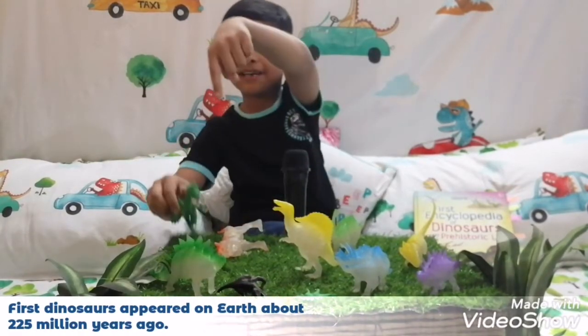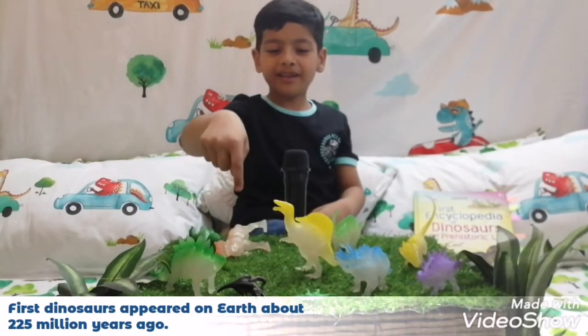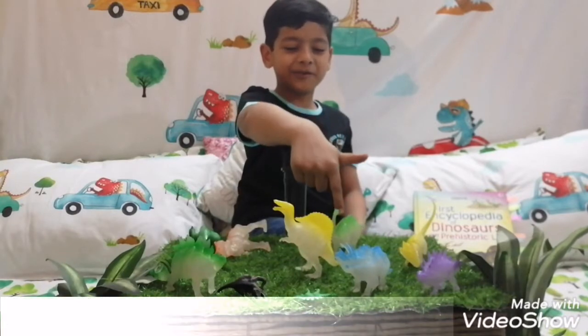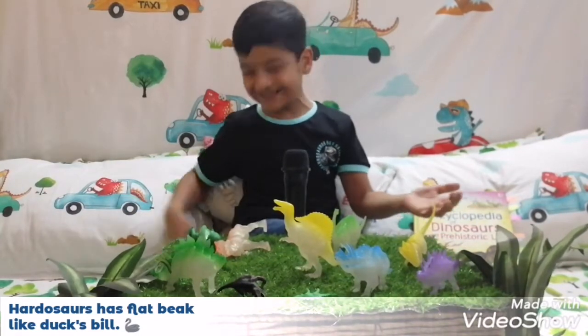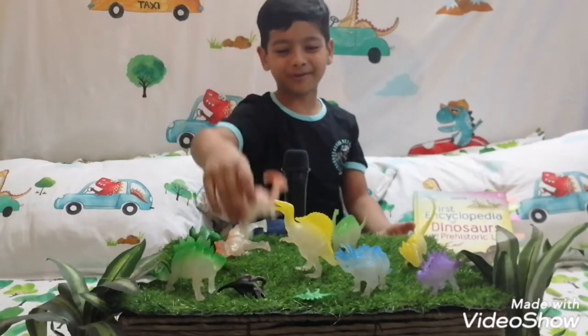Here we have the Tyrannosaurus rex. Here we have the T-Rex. Here we have the Argentinosaurus. Where's the Hygrosaurus? Oh no, the Hygrosaurus is thick — just saying — right here. This is the Hygrosaurus.